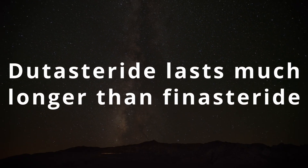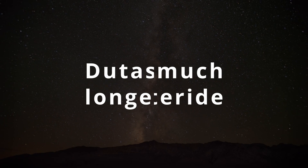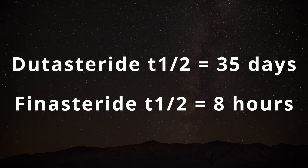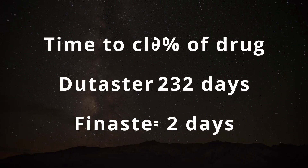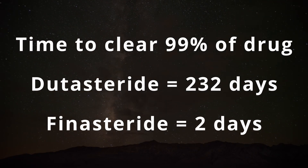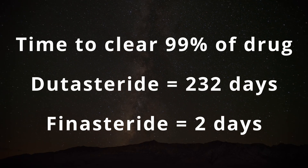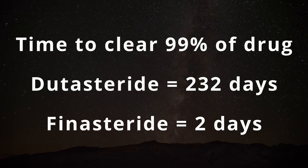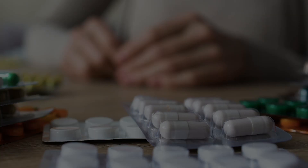Thirdly, dutasteride lasts a very long time in your body, with a half-life of 35 days versus finasteride, which only has a half-life of eight hours. This means that if you had side effects from one of these drugs and wanted to stop taking it and clear it out of your system, it would take 232 days to get rid of 99% of dutasteride versus just over two days to get rid of 99% of finasteride.